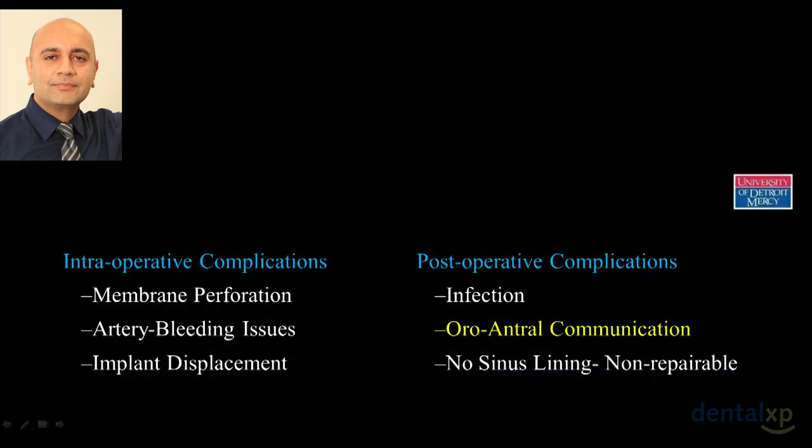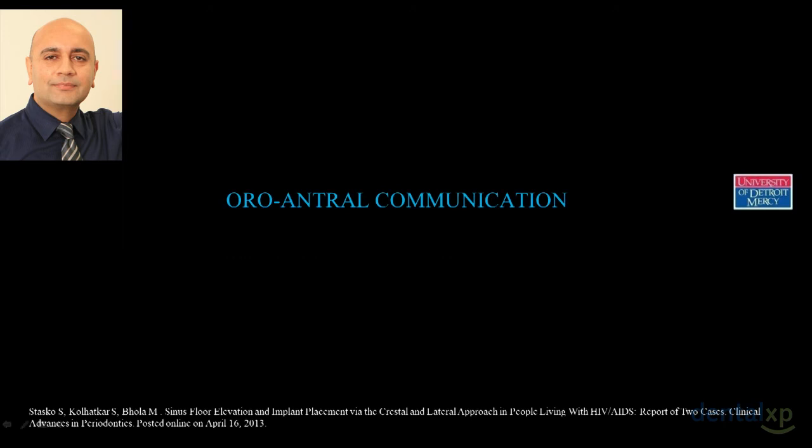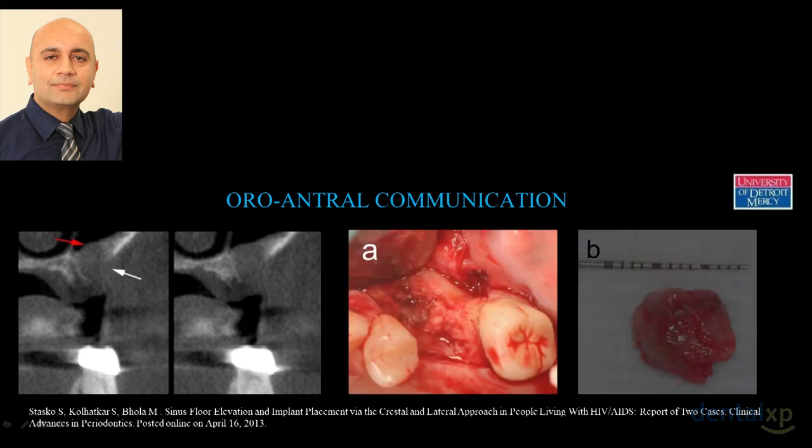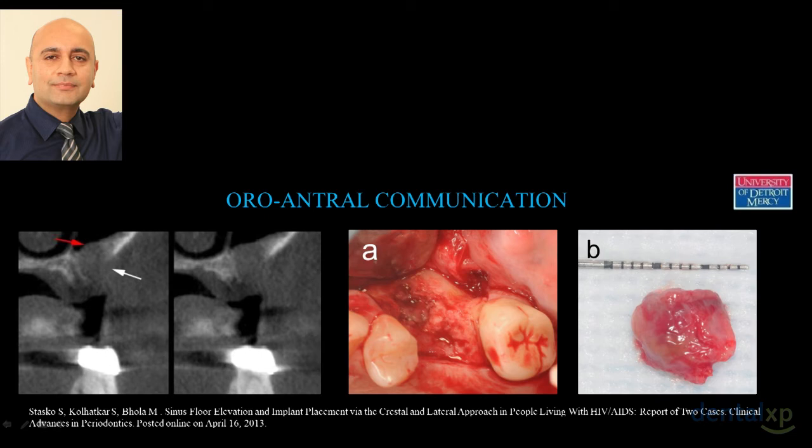Let's talk about oro-antral communication — for example, what happens when you're retrieving an implant or you have a large perforation. We used to do a pedicle flap or move connective tissue; today we have biomaterials. This is a publication involving an HIV-positive patient. We have 3,000 HIV and AIDS patients in Detroit. In this case an infected tooth was removed and we had a huge oro-antral communication with granulation tissue in a cyst-like form.